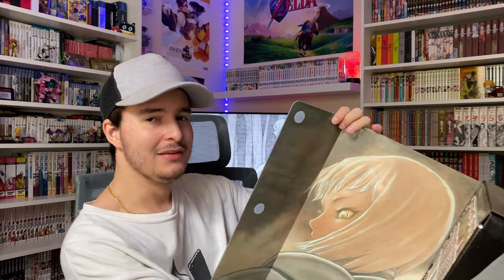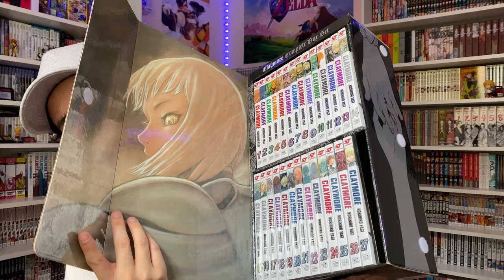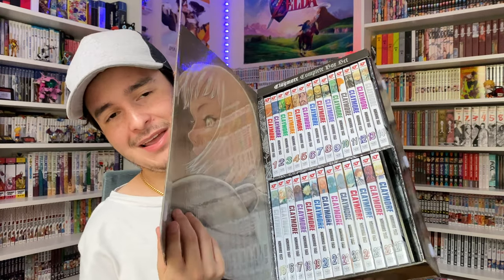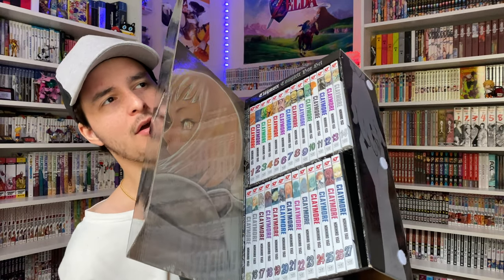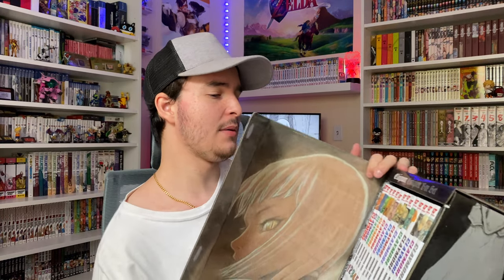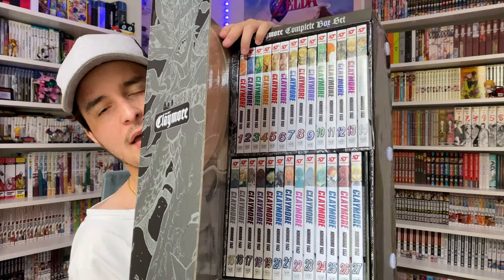As we open this box set up — man, this is insane, guys. Hopefully you can see this, but we have here another colored image of Claire. I hope that's her actual name, but this looks just so beautiful, such an amazing image. Then we have all of the volumes right here. These spines have that classic Shonen Jump look with the simple logo and all the different colors. I love the spines for these and I love this classic Shonen Jump look. Let me go ahead and take out the volumes so you guys can see all the covers.